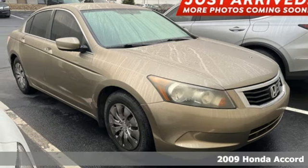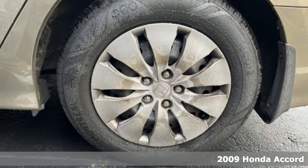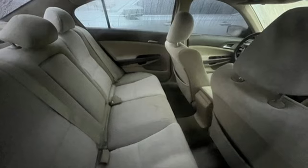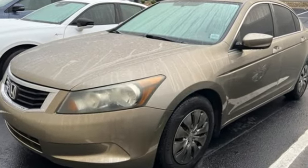We think you'll like this 2009 Honda Accord. Standard amenities include speed proportional power steering, a multifunction steering wheel with audio and cruise controls, front and rear cupholders, an overhead console with plenty of storage and so much more.